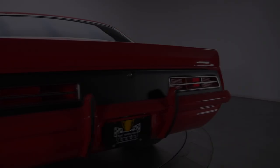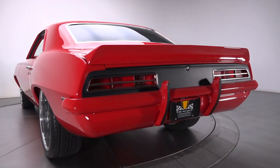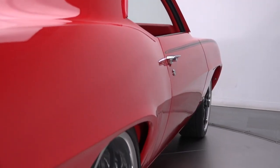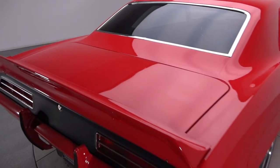a new roof, fresh quarters, GM doors, and GM fenders. And since the car was mostly new sheet metal anyway, a smooth firewall was followed with a shaved cowl and high-quality mini-tubs.